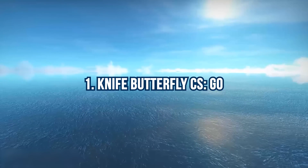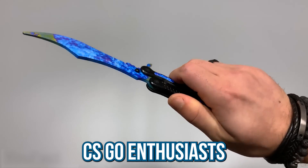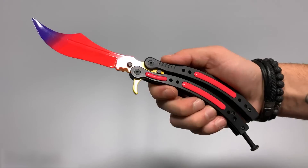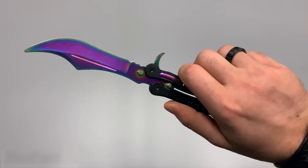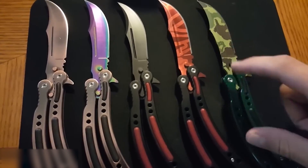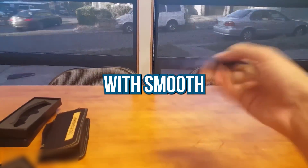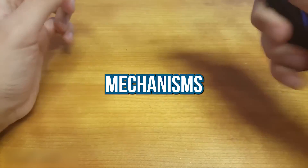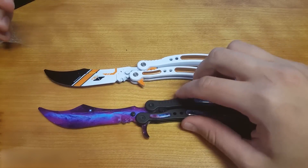Number 1: Knife Butterfly CS GO. A dream come true for CS GO enthusiasts. Experience the thrill of real-world butterfly knives, now available in an array of captivating skins for both the blades and handles. Prepare to be mesmerized by their sleek design and impeccable craftsmanship. With smooth, one-handled opening mechanisms and a reinforced spring lock, accidental openings have become a thing of the past.